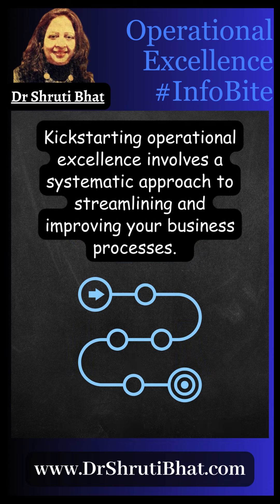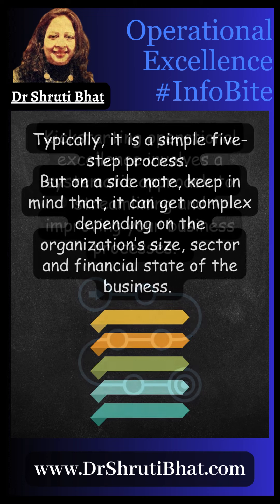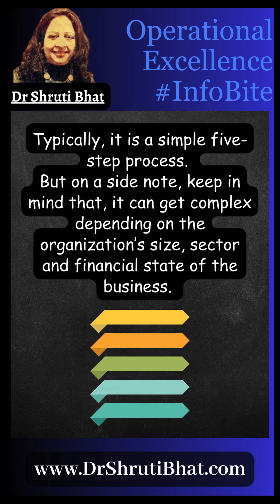Kickstarting operational excellence involves a systematic approach to streamlining and improving your business processes. Typically, it is a simple five-step process. But keep in mind that it can get complex depending on the organization's size, sector, and financial state of the business.